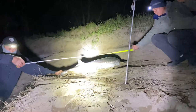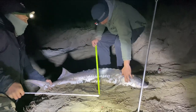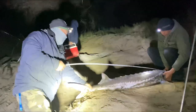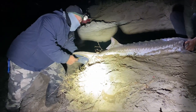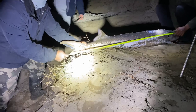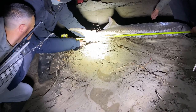Pull him straight — he's still strong. More guys are showing up to look. Measure to the middle of the tail fork from the nose. It's 54... no... 56 inches!